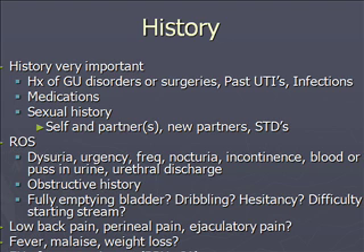Your review of systems should be focused: Is there dysuria, urgency, frequency, nocturia, incontinence, blood or pus in the urine, or urethral discharge? Is there an obstructive history? Ask specifically whether they feel they're fully emptying their bladder, if they're dribbling, if their stream has good force, and if there's hesitancy or difficulty starting their urinary stream. Do they have low back pain, perineal pain, or ejaculatory pain? Is there a fever, malaise, unintentional weight loss, or a family history of prostate issues, BPH, or prostate cancer?